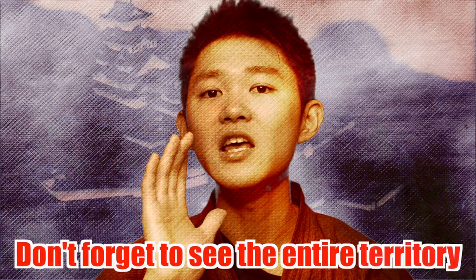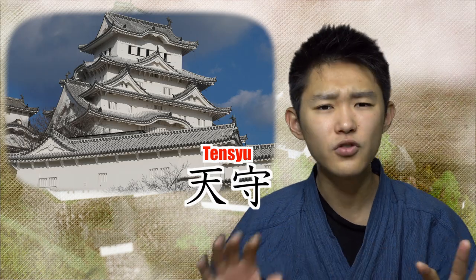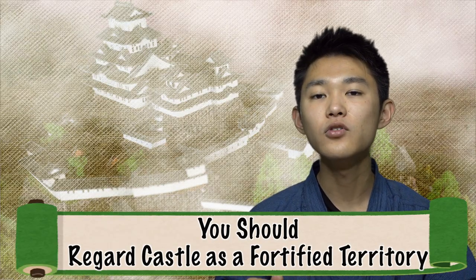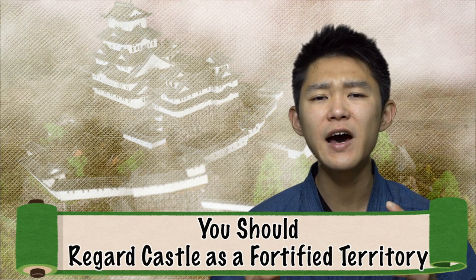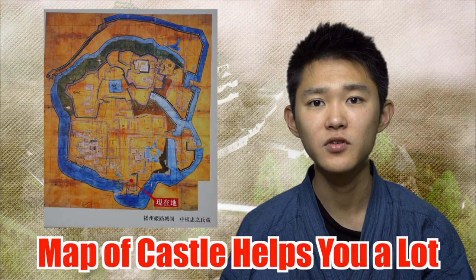The first point is this: don't forget to see the entire territory! Apparently, ordinary people think that the main building, which is called Tenshu, is the only place to see, but that's not true. Indeed, Tenshu is absolutely beautiful, but it's not the only one. You should regard the castle not just as a building, but as a fortified territory filled with tactics. If you want to enjoy castles as much as possible, then the map of the castle helps you a lot.